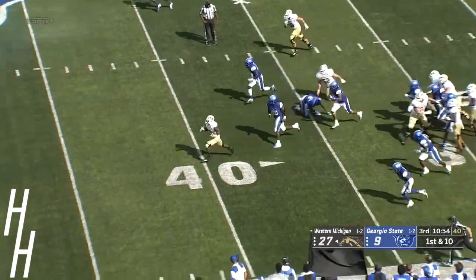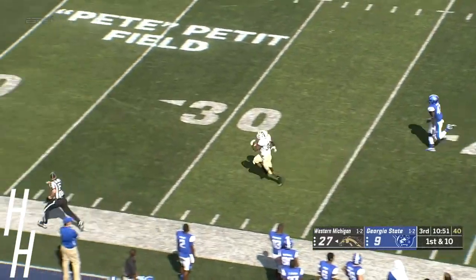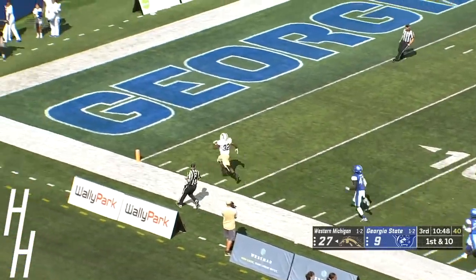Handoff goes to Bogan — Bogan off to the races across the 50, there goes Bogan. Touchdown, Broncos.